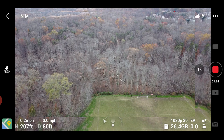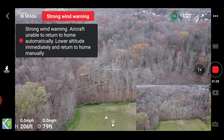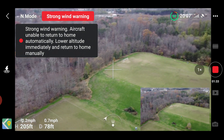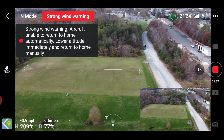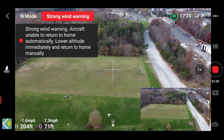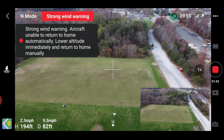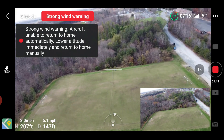I'm in normal mode and it's fighting that wind up there. I'm getting a strong wind warning in normal mode. I'm going to try to move forward. It's getting tossed around so I'm going to go into sports mode.